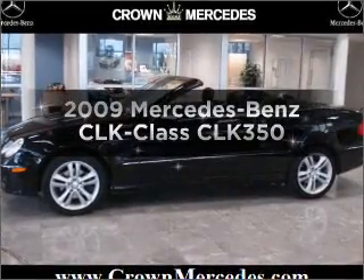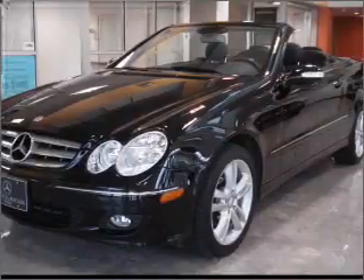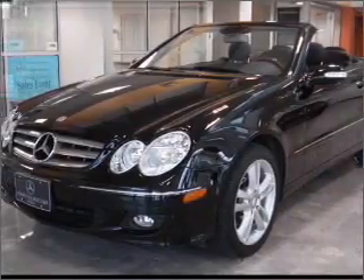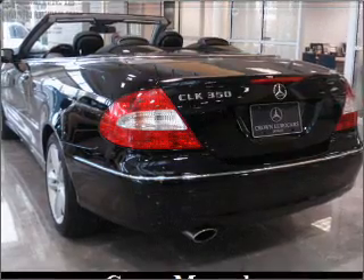Introducing the 2009 Mercedes-Benz CLK Class — everything you need under one roof with this great vehicle. With a reliable six-cylinder engine connected to a smooth shifting automatic transmission.